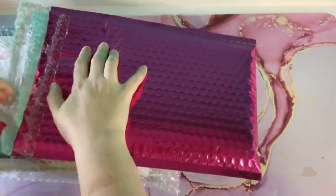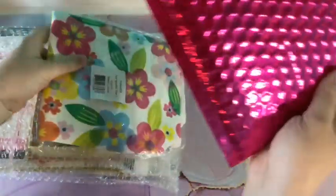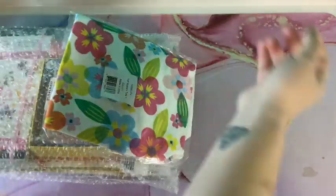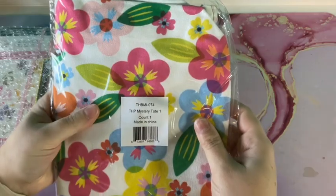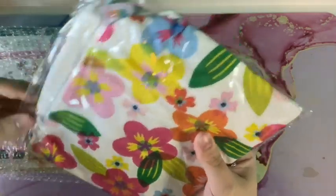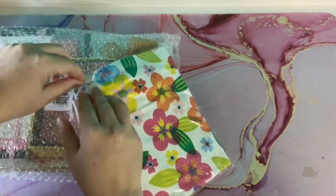So this was the tote. This is like a flower mystery bundle, and I'm sorry for the crinkling — I'll try not to be too loud. But the first thing they gave you in this bundle was a tote to hold everything in.